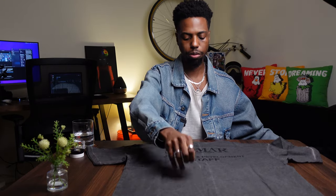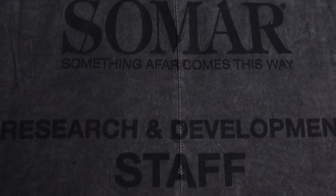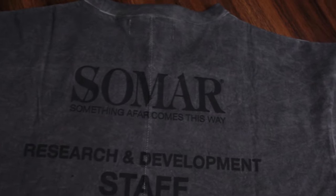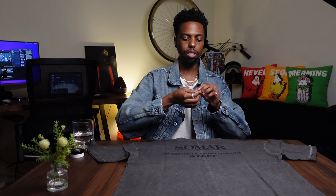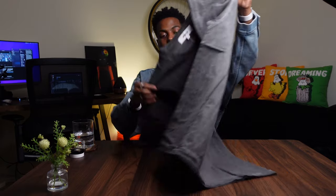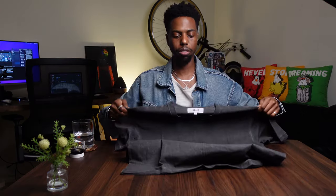Turning it to the back, we have the design here. It reads: Somar branding, 'Something Gafard Comes This Way,' and 'Research and Development Staff.' I also want to point out the single line stitch going up the spine of the shirt. This is pretty much something you can expect me to wear quite often — if you know me, you know I have a very large collection of gray shirts. I'm pretty happy with this purchase and this is going to be a good fit. Well done, Owen.